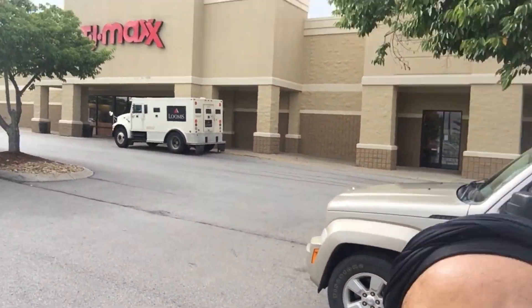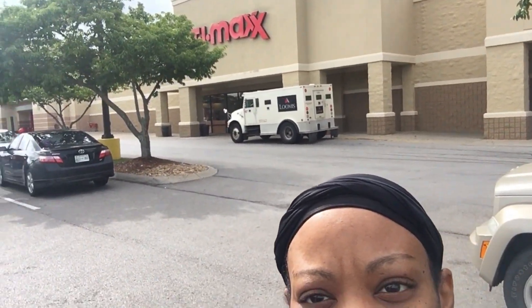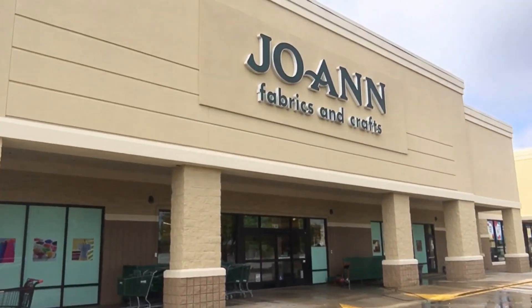I'm at the store again. Maybe not — does this right here count as a store? I don't know. But anyway, I'm going to go in TJ Maxx first, and if I don't see it in TJ Maxx, then I would go in Joann's to see what I can find.